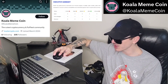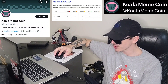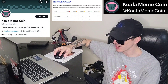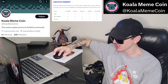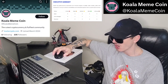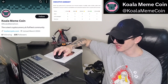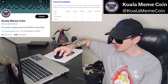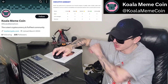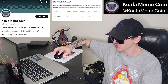From the whitepaper: In a world inundated with serious financial ventures, KoalaCoin emerges as a breath of fresh air — or should we say a waft of eucalyptus. Born from internet culture and the boundless creativity of meme enthusiasts, KoalaCoin seeks to redefine the intersection of humor and finance. Their vision is to create a digital currency that embodies the spirit of memes — playful, irreverent, and infinitely shareable — fostering a vibrant community of meme enthusiasts, crypto aficionados, and curious adventurers united by a love of laughter and financial freedom.